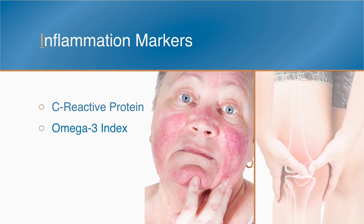Tests for inflammation include C-reactive protein and the omega-3 index. Having rosacea and joint pain are also signs of inflammation.